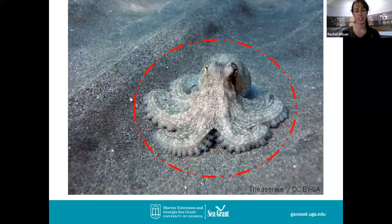Sometimes we'll have an octopus in our aquarium. Right now we don't have one, but when we do, we have a lot of rocks in their tank so that they can camouflage and crawl around in the rocks.